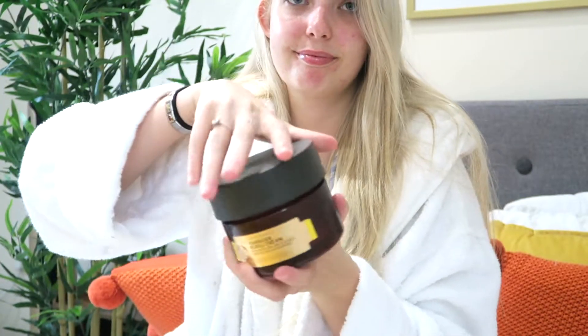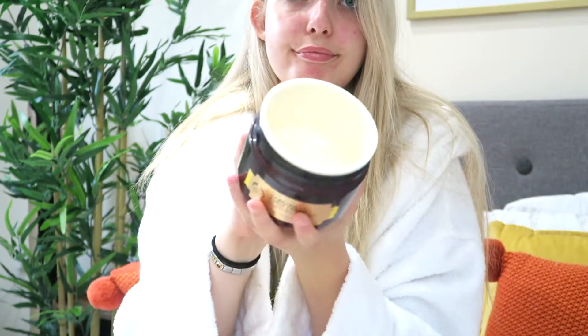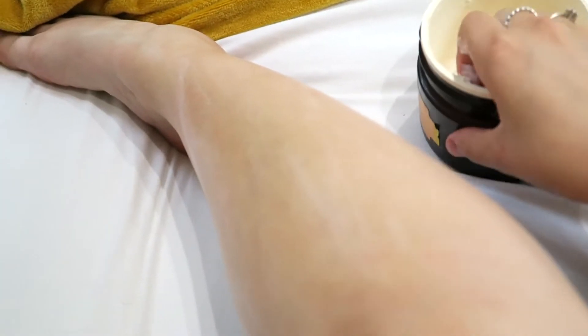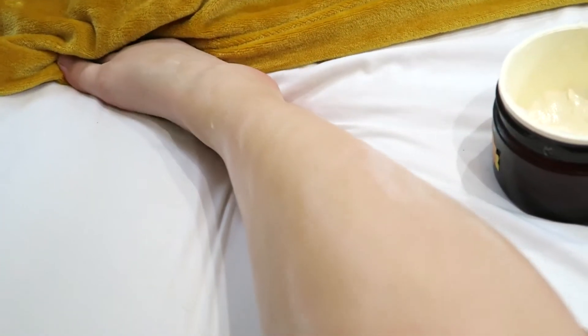And then I'm going in with the Hawaiian Kukui cream — it's from The Body Shop as well. It smells like a holiday, I absolutely love it. Everything is getting moisturized.